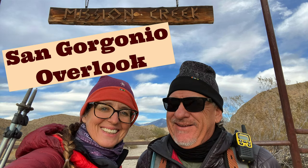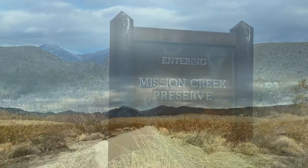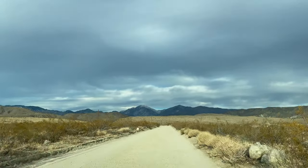Today we're going to take you on a hike that will stretch your legs without going into high elevation. From Interstate 10, exit Highway 62 toward Yucca Valley. After approximately 5 miles, turn left on Mission Creek Road and follow this dirt road up to the gate.